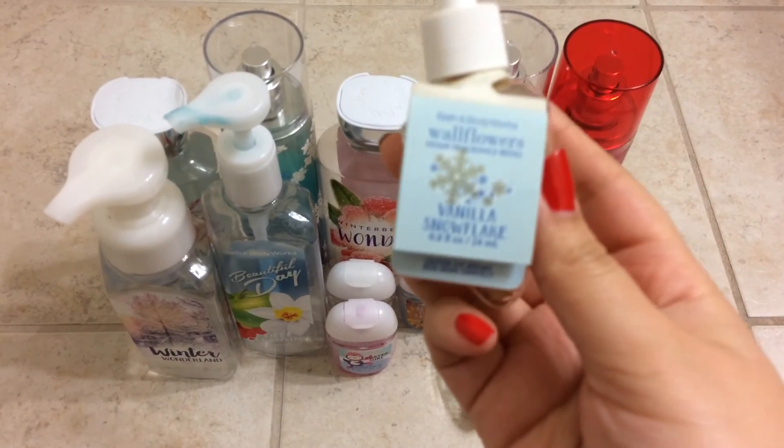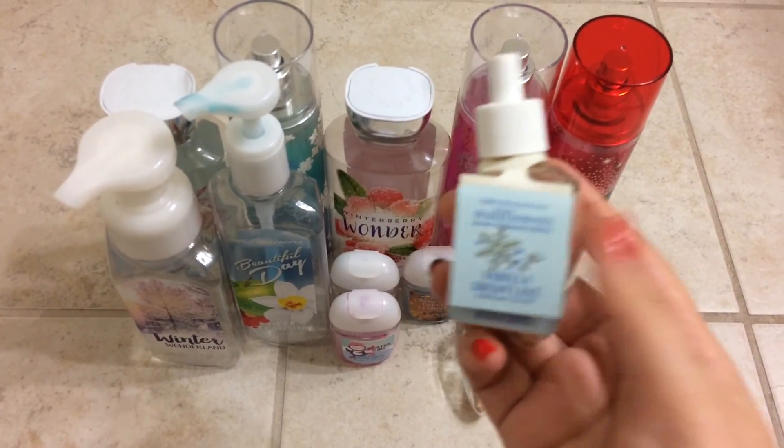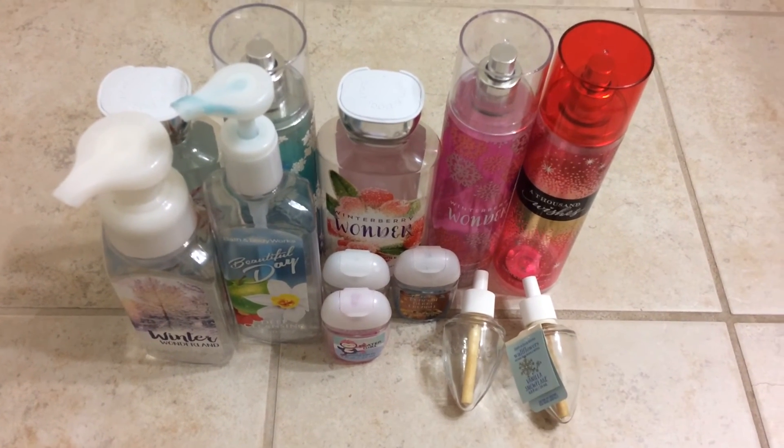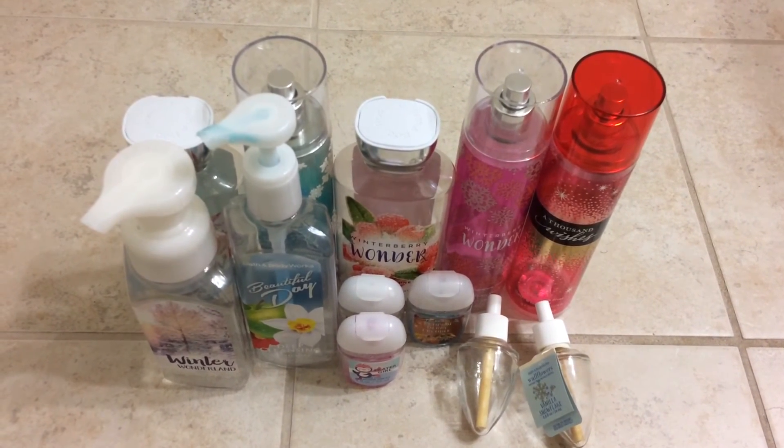And I also used the Vanilla Snowflake, which I really, really like. It's a nice vanilla scent. I would repurchase it if I ever saw it in stores.